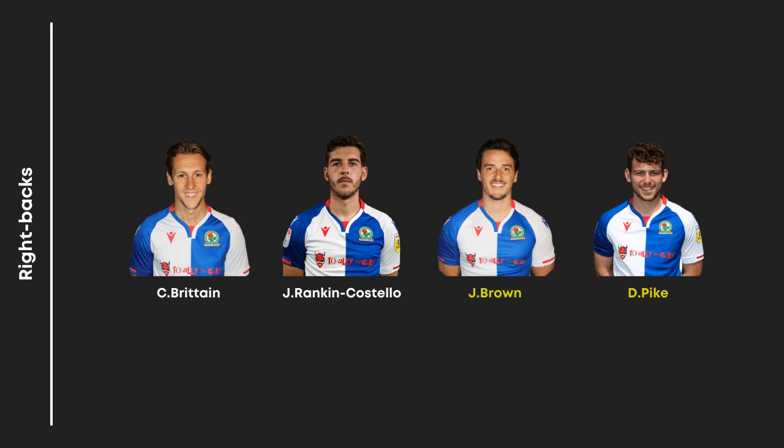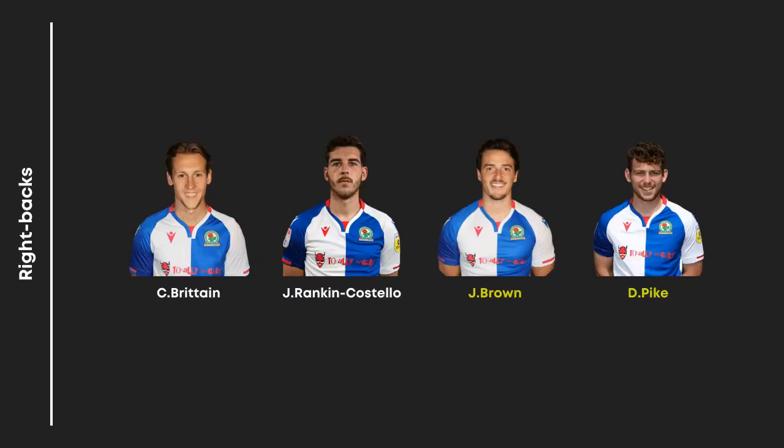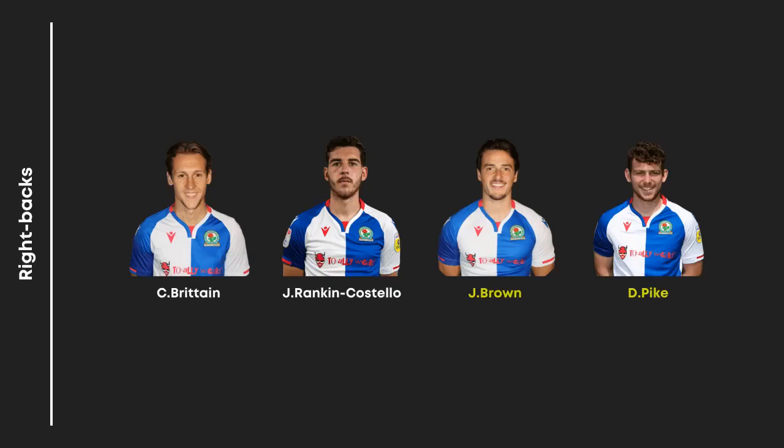And then right-back — James Brown: are we keeping him out on loan? Yeah, I think at this moment, yes. And then Dan Park — I think we'll keep him around. I know he's got injury issues, but we'll keep him around as an emergency back-up, although we know that Travis and Carter are going to play right-back, aren't they? So centre-backs we'll move on to.